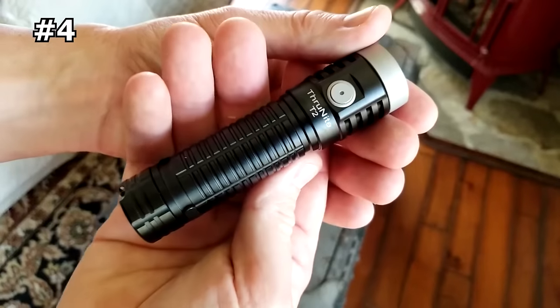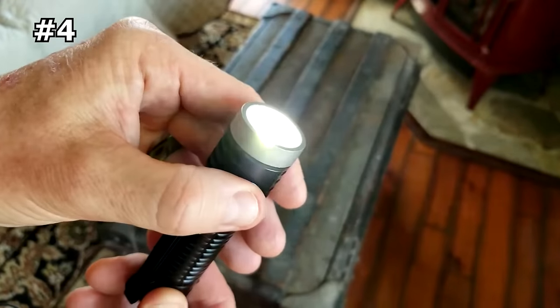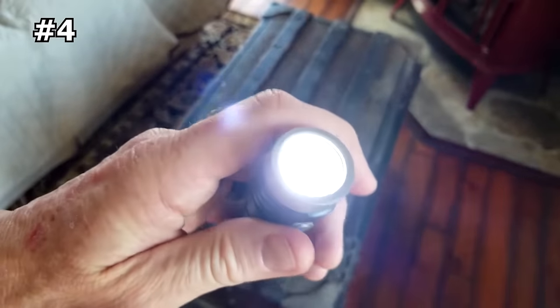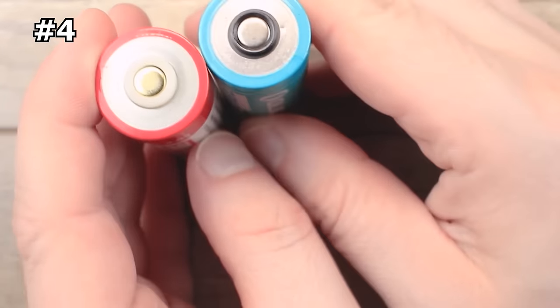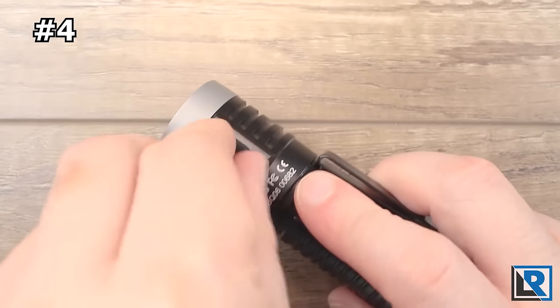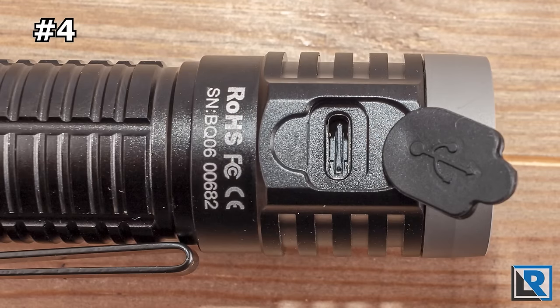Number 4: ThruNight T2. The ThruNight T2 tactical flashlight boasts an impressive 3,757 high-lumen output and a 518 foot / 158 meter beam distance, thanks to its Cree XHP70 LED. You won't have to worry about constantly recharging the flashlight either, since it's powered by an included rechargeable battery that can provide up to an incredible 69 days of runtime in Firefly mode. Charging the flashlight is also easy and fast with its built-in Type-C charging port.